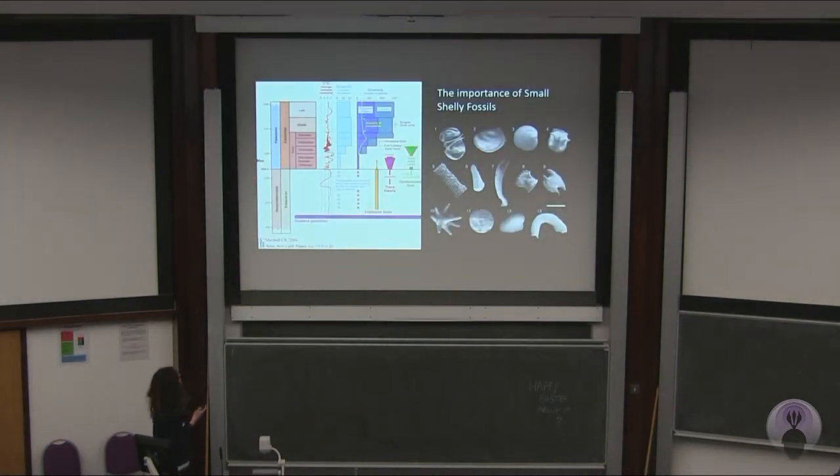I then moved on to look at the importance of small shelly fossils. Small shelly fossils are interesting because they record the first major characteristic evidence of bilaterians in the fossil record. They were originally described in the 1960s when it was believed that they were all secondarily phosphatic, they were all small, and they were all from the lower Cambrian. Nowadays, we know they're not all necessarily small, not all necessarily phosphatic, and some of them range upwards into other parts of the Cambrian as well.